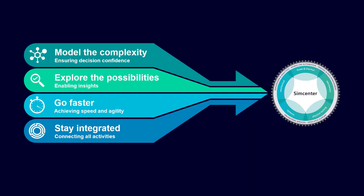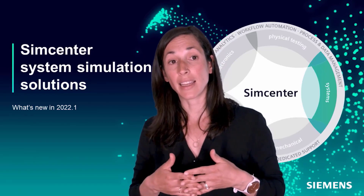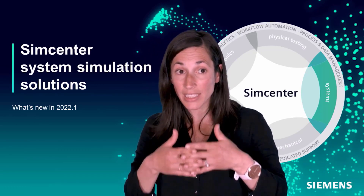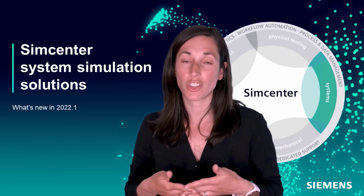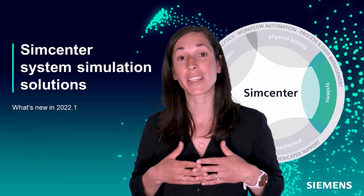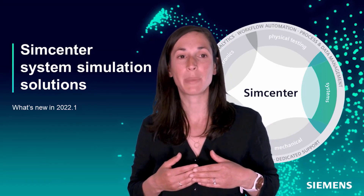The fourth pillar: stay integrated. As I mentioned earlier, we live in a connected world and this must be reflected in our simulation tools. The connectivity to PLM, CAD, CAE and hardware allows companies to efficiently connect all activities and achieve operational excellence. I will now let David illustrate some of the new enhancements in this release using some industry-specific examples.